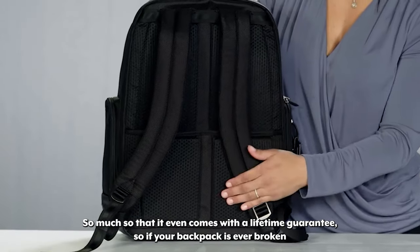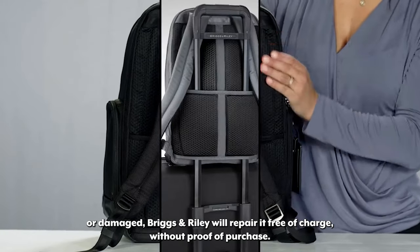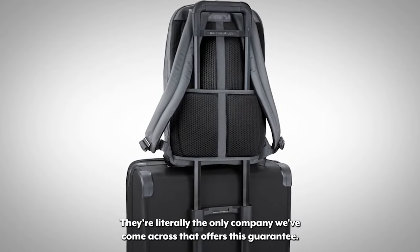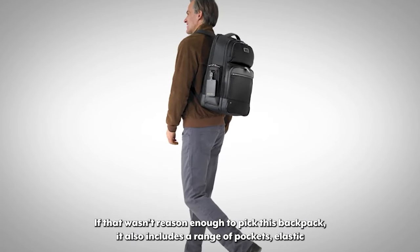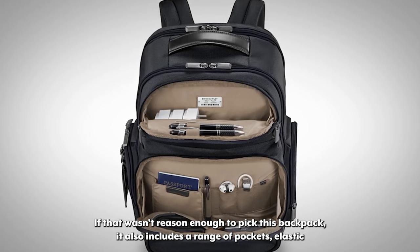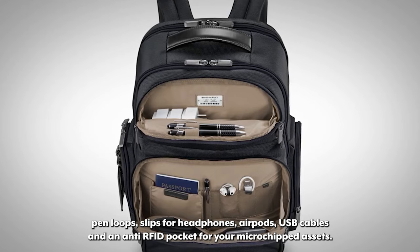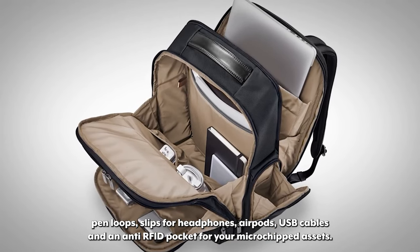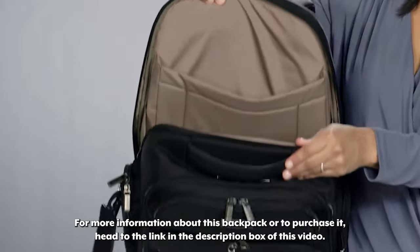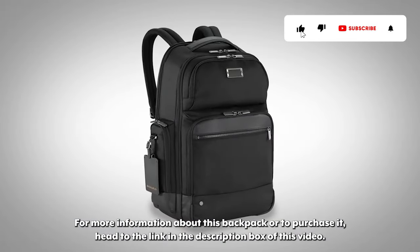If your backpack is ever broken or damaged, Briggs & Riley will repair it free of charge, without proof of purchase — they're literally the only company we've come across that offers this guarantee. It also includes a range of pockets, elastic pen loops, slips for headphones, AirPods, USB cables and an anti-RFID pocket for your microchipped assets. Head to the link in the description box for more information or to purchase it.